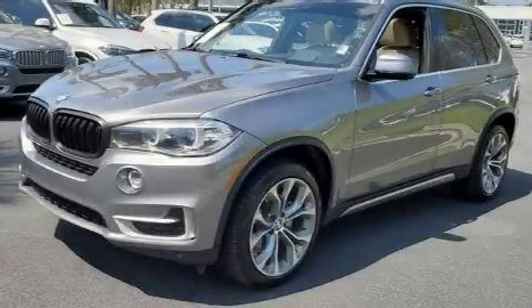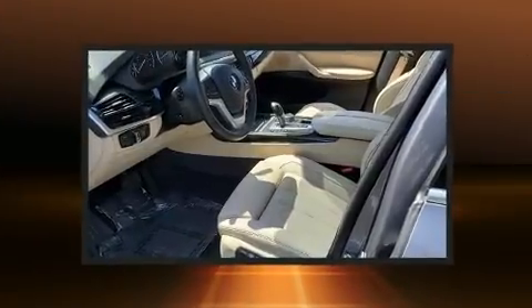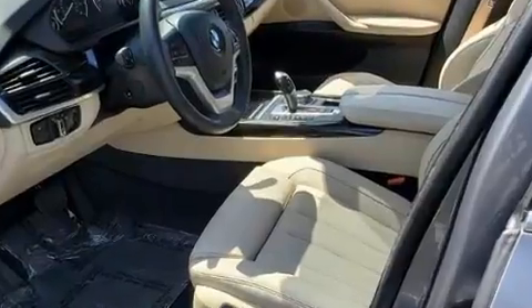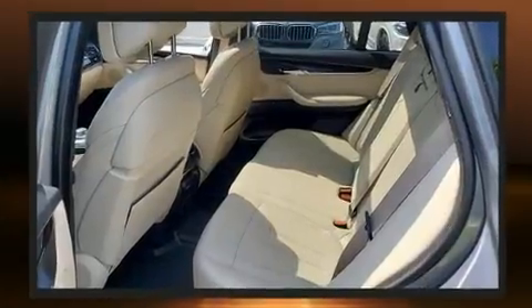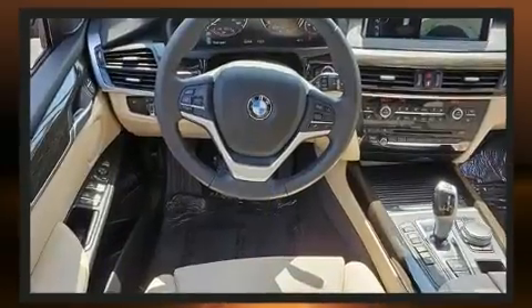Treat yourself to a test drive in the 2017 BMW X5. It features an automatic transmission, rear-wheel drive, and a 3-liter six-cylinder engine. Turbocharger technology provides forced air induction, enhancing performance while preserving fuel economy.